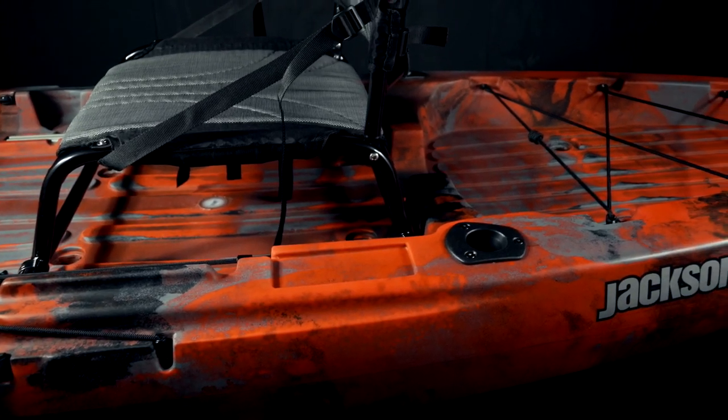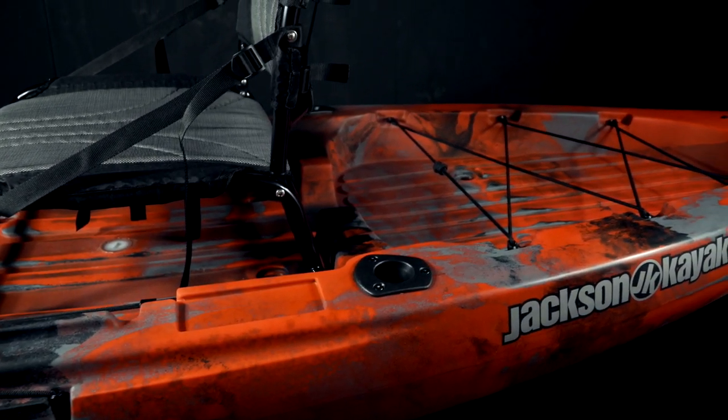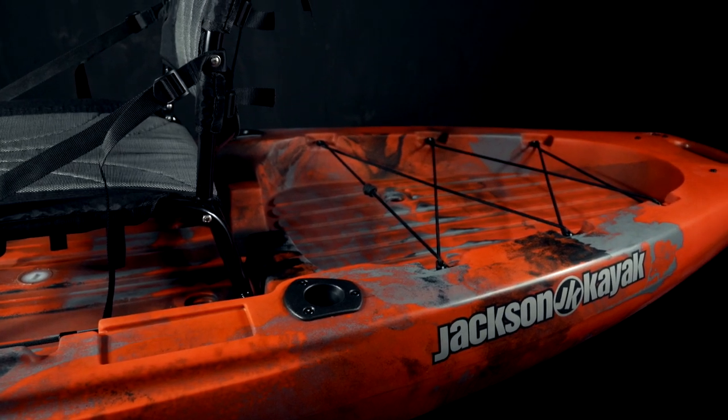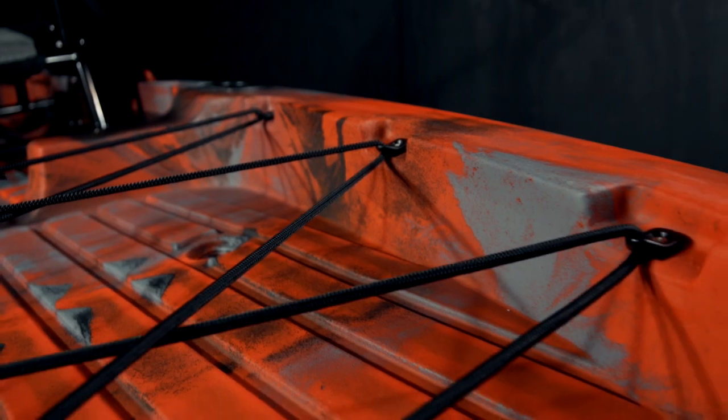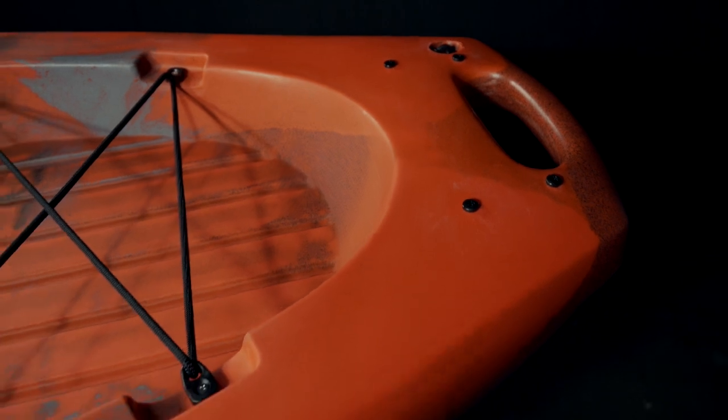Just behind the seat, the Bite Angler comes with two flush mount rod holders and the large tank well area. Just like the front tank well area, we've redesigned how we did the bungees. We've eliminated the ribs and recessed the attachment points for a nice clean finish and, again, to help prevent leaking. At the stern, we have the drain plug and the nice molded end handle, just like the bow.